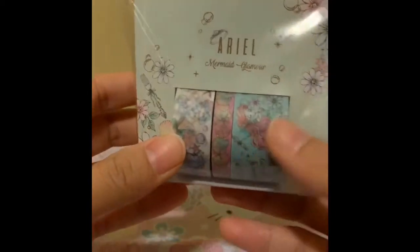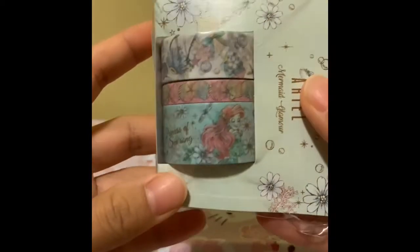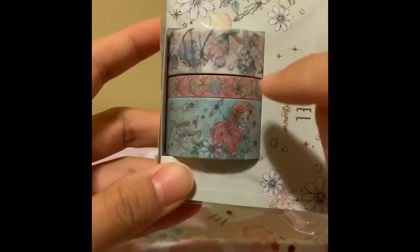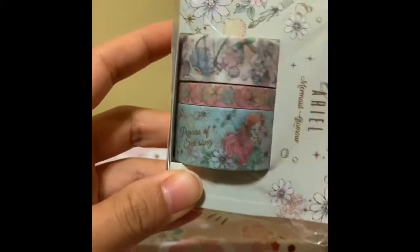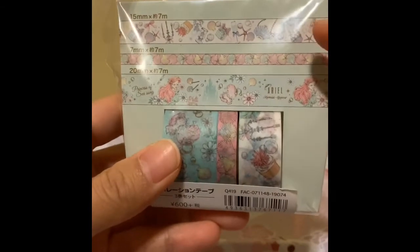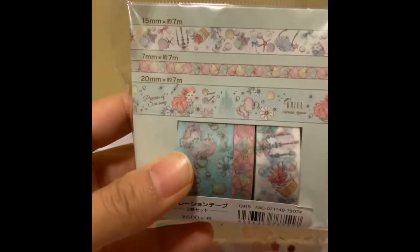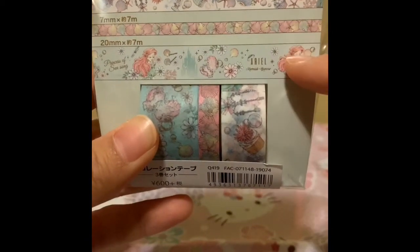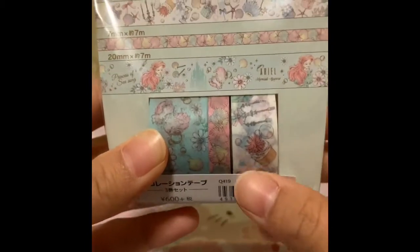So this is one of the ones I bought — it came in a pack of three and it has Ariel on it. She's so pretty in her dress. And then it has a thinner one with seashells and then another one with different types of decorations. This one is a lot more expensive at 600 yen as opposed to 110 yen from the other ones, but it's so pretty — I couldn't resist.